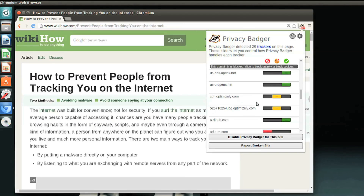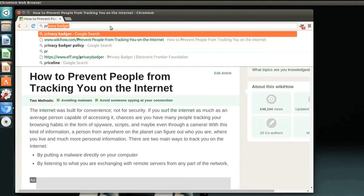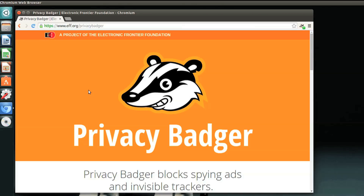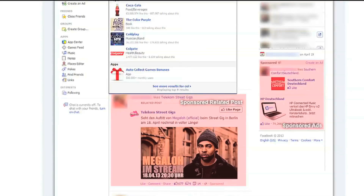They're also making strides on the policy level with companies that commit to honoring our Do Not Track requests. Privacy Badger thinks it's unfair to block all ads, but does block the ones that appear to be tracking. So if there is no tracking, the ad will be displayed and will be able to earn revenue. If you want to block all ads, though, you need something else.